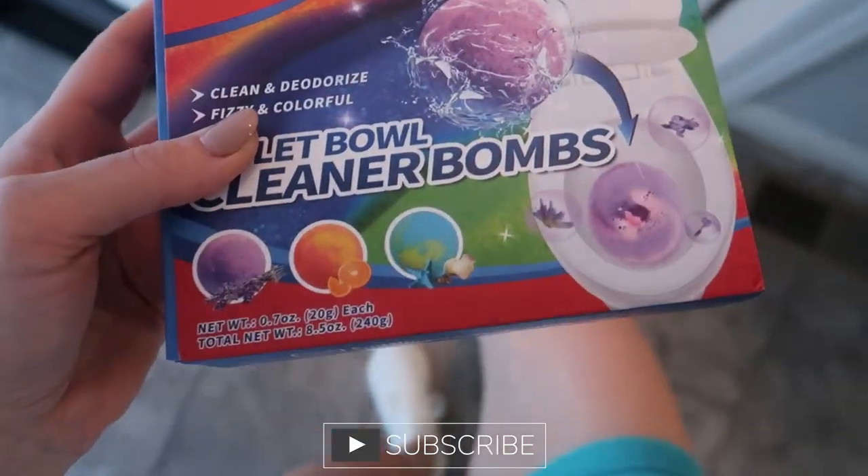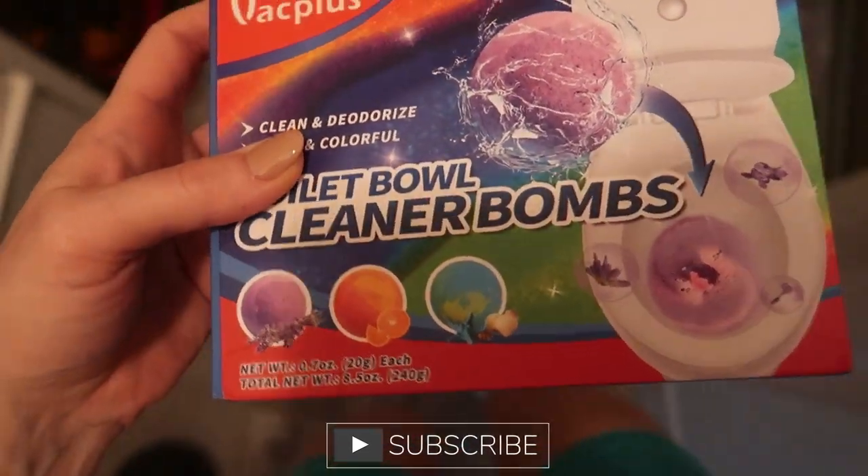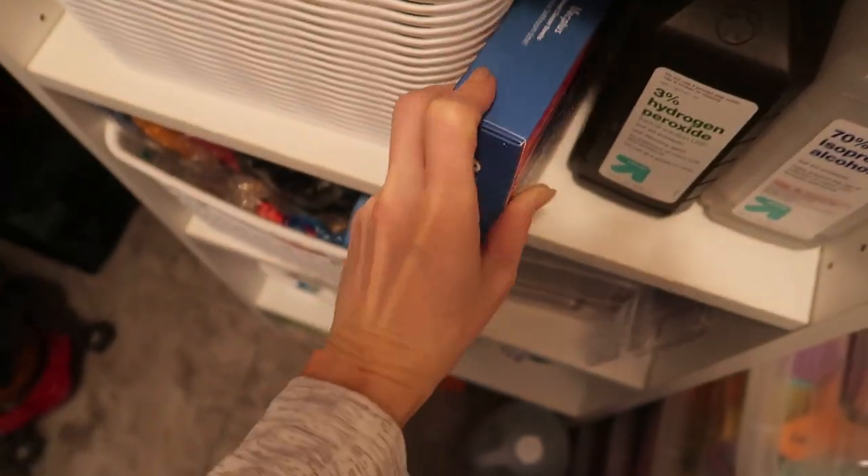Let me show you one more cool trick. They do sell something similar at the Dollar Tree, but they do not work very well, in my opinion.